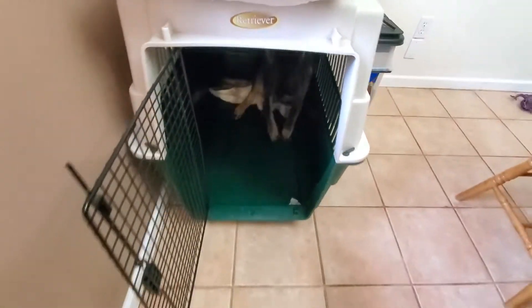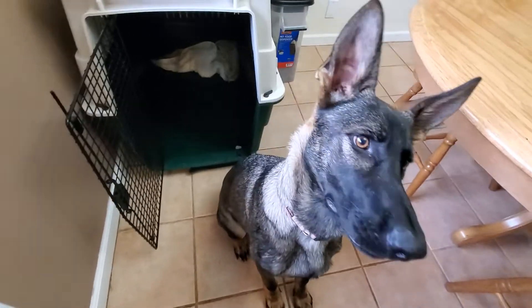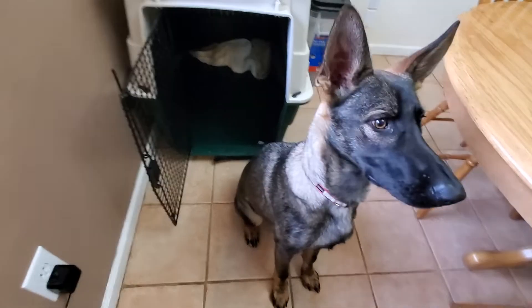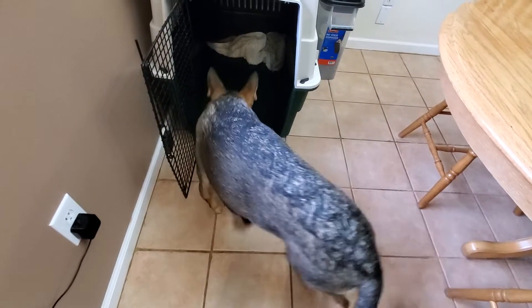Now when I call him to come out — come — yes, good. This is teaching him that when you come out, I'd like you to come out and be thinking about sitting instead of jumping. Good. Good boy. Good job.